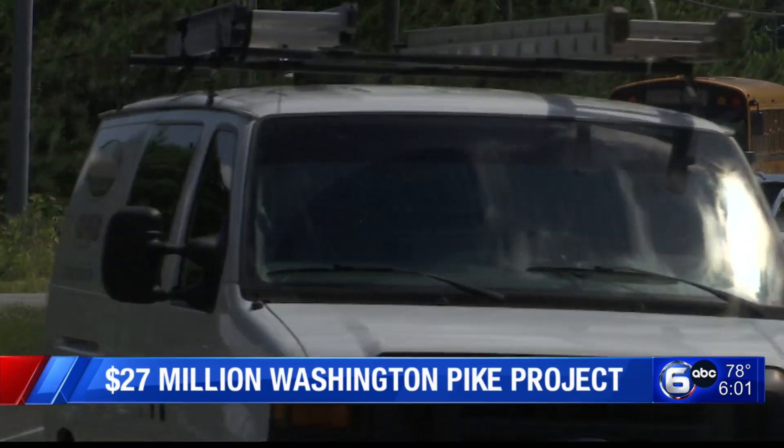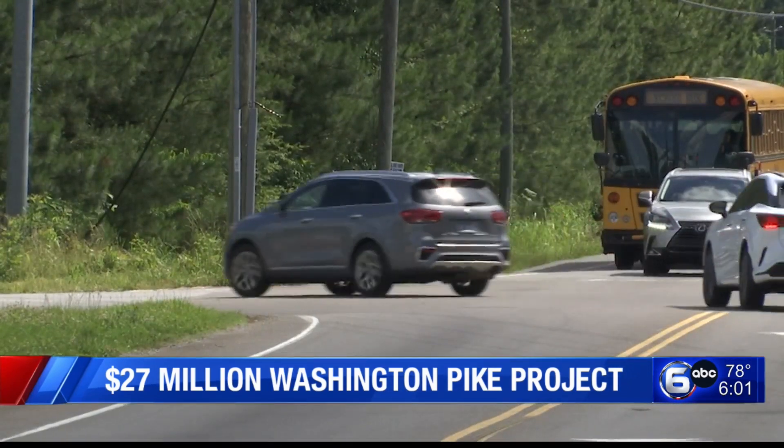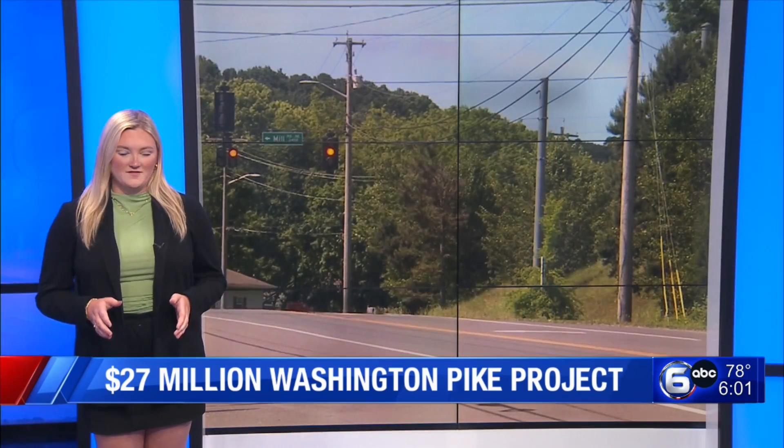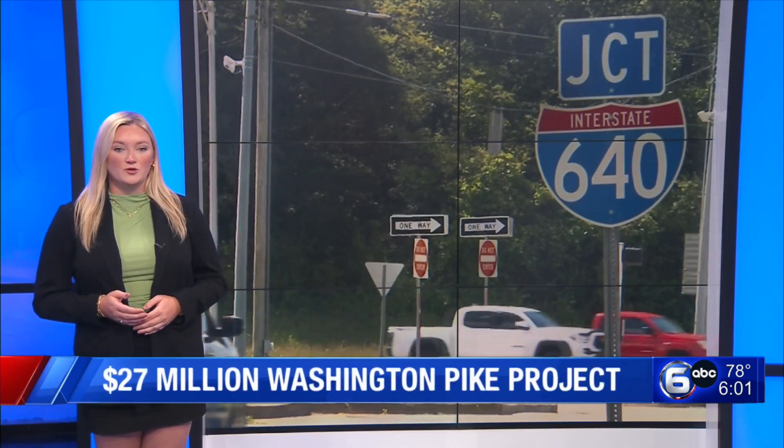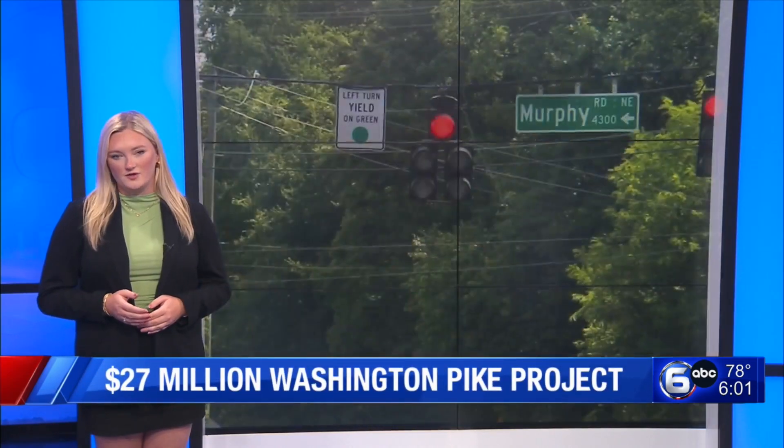There are about 50 parcels that need some form of acquisition from the property for the project widening. It's on both sides of the road — generally small slivers of property along the front. Because there are so many properties, it's going to take 18 to 24 months to complete all of those acquisitions. If your property is affected by the project, you should have already received a letter of notice. The city is using an acquisition consultant firm, which will oversee appraisals and make offers to property owners.